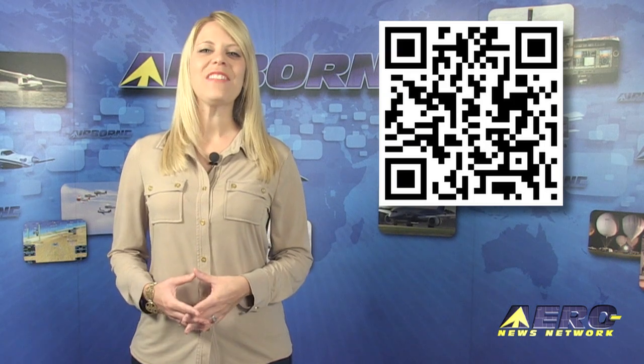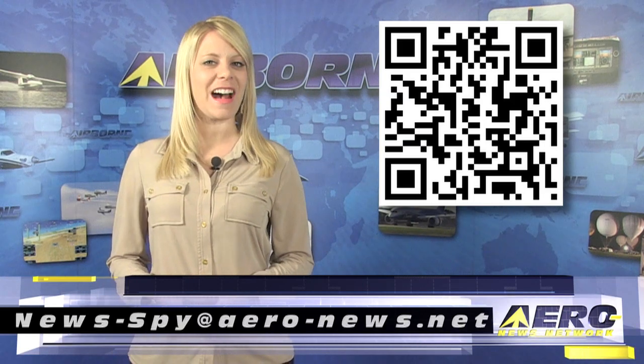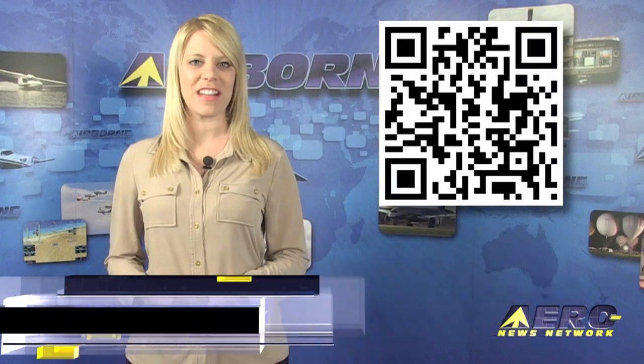Welcome back. If you'd like to suggest a story for Airborne, AeroTV, our website, or our podcast, drop an email to news-spy at aero-news.net.